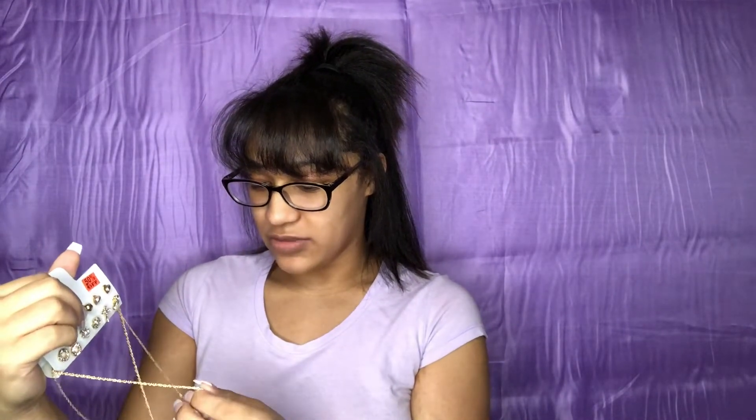Hi everyone! So I got about $65 worth of stuff — it's kind of expensive but not really. I tried to get as much on sale as I possibly could.